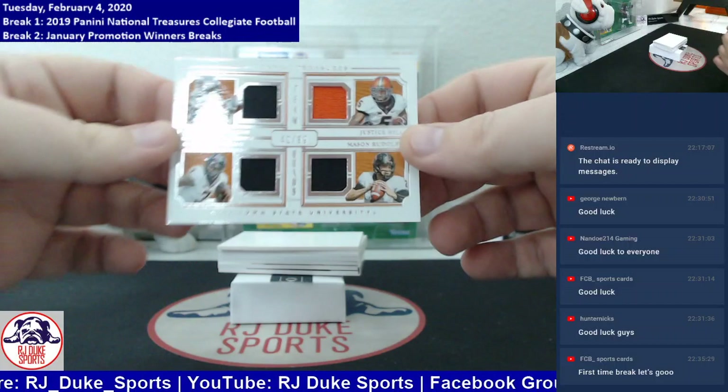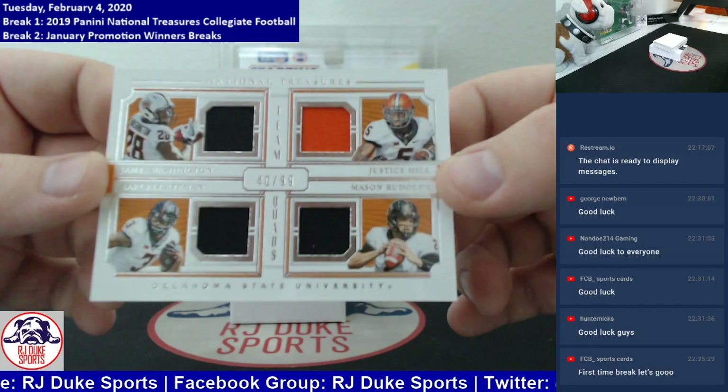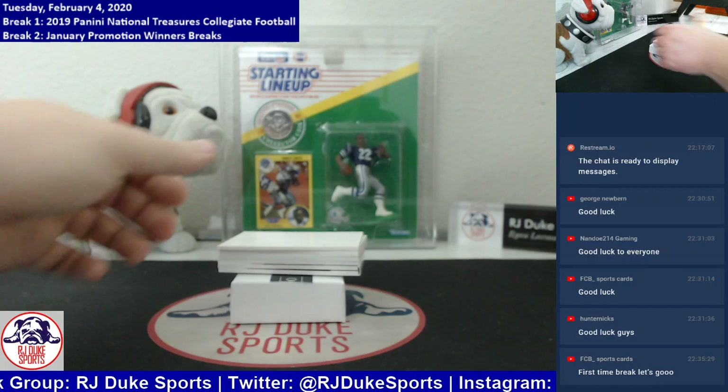Another quad this time, numbered to 99, all single-color patches — we will have to randomize. A battle of James Washington, Justice Hill, Marcel Aitman, Mason Rudolph. Oklahoma State's representing this card. We will randomize that one at the end.